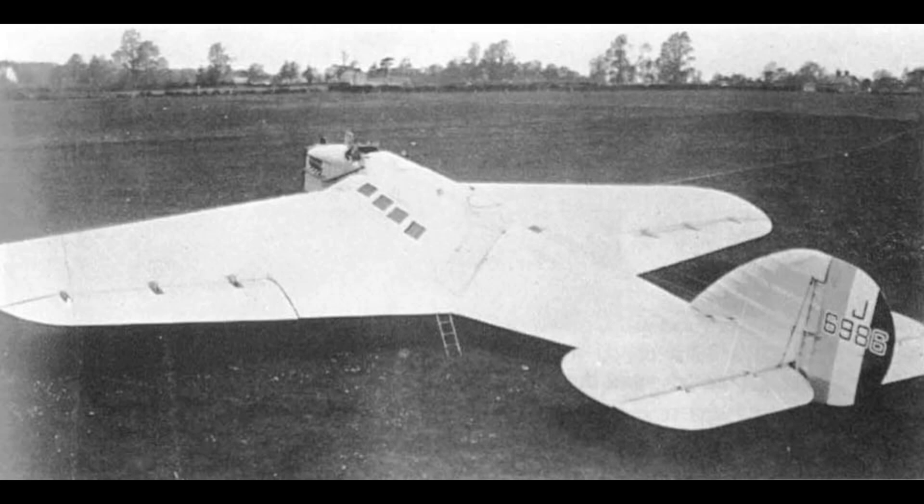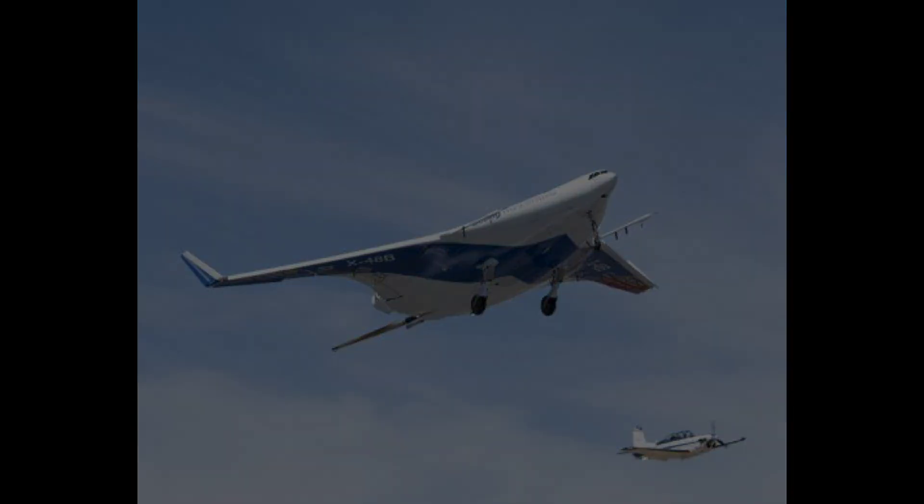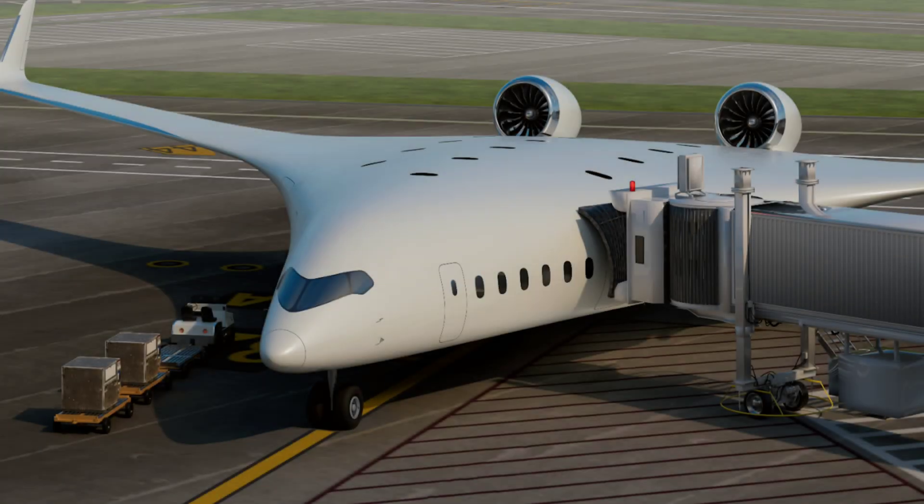The first time somebody tried to design a blended wing body was in the 1920s, when something called the Westland Dreadnought came to be. Many decades later, in the 1990s, McDonnell Douglas and NASA created something called the BWB-17. Research into this was also conducted by Airbus and Bombardier.